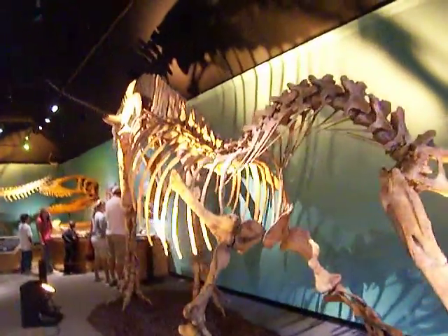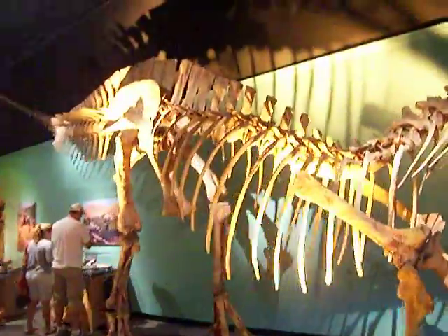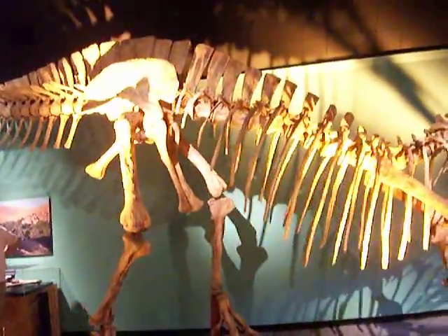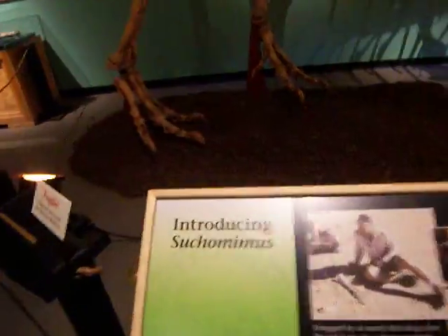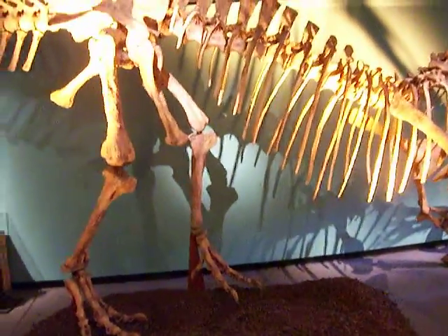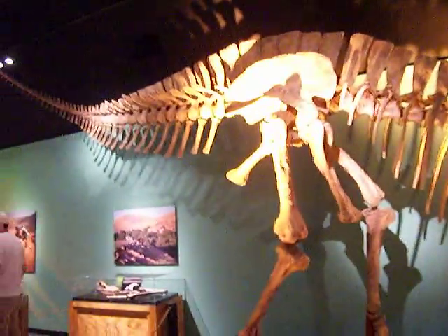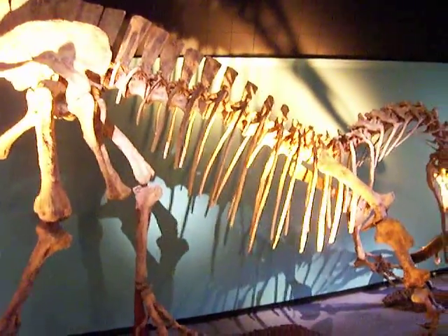Let's look at this one. This one is big, and it is called Suchomimus. This one is 110 million years old. And what does it eat? Fish and other dinosaurs.